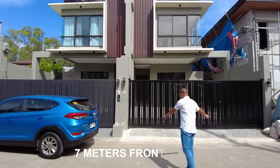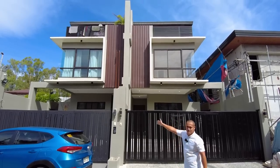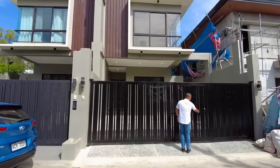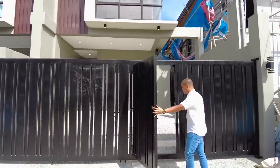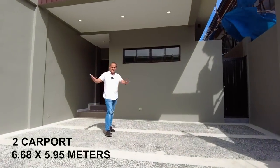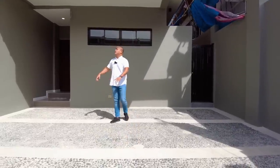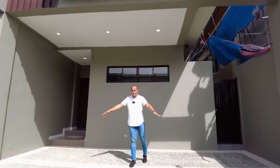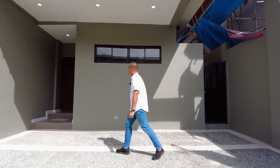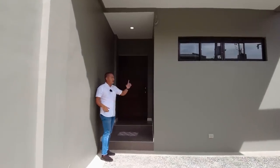For this property we have 7 meters frontage and it's facing west. It's a duplex and currently the left side has been sold, so this is the available unit. This will be the entrance for your pedestrian gate and for the two-vehicle carport. As we enter the driveway, we have gravel flooring for non-skid surface for your vehicles.